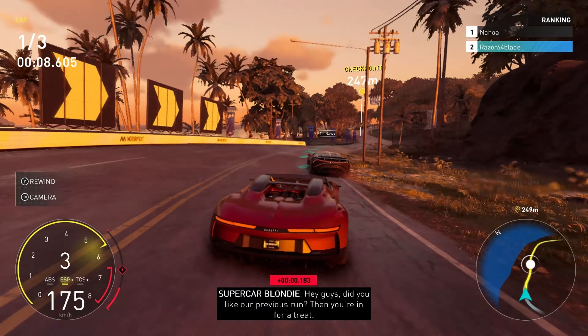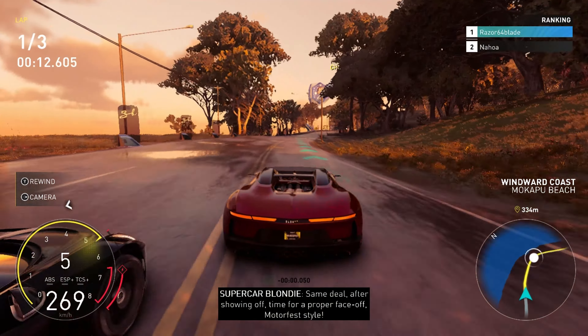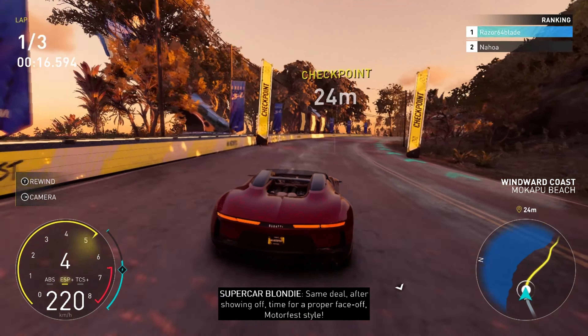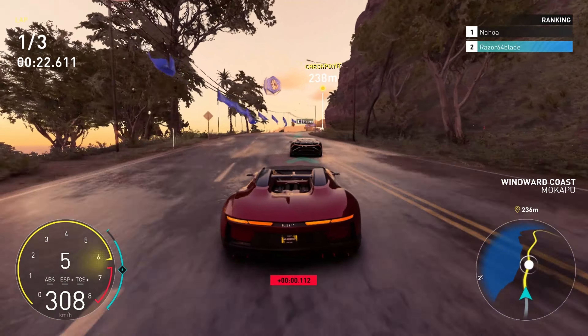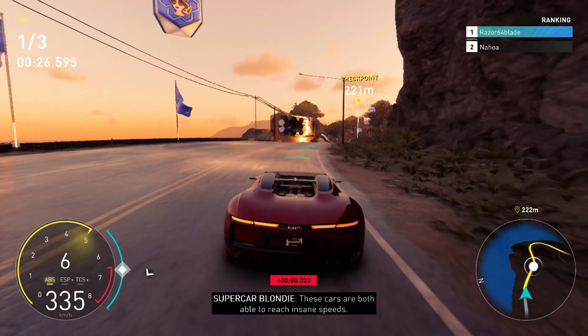Hey guys, did you like our previous run? Then you're in for a treat. Same deal — after showing off, time for a proper face off, Motorfest style. These cars are both able to reach insane speeds.